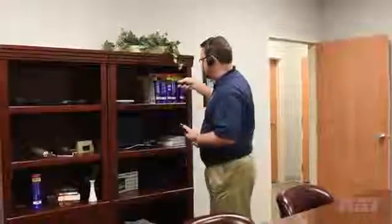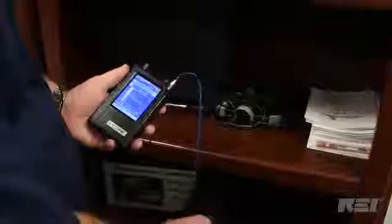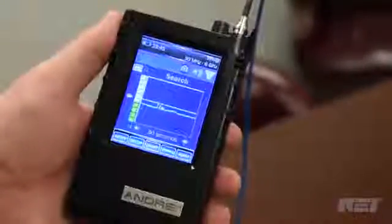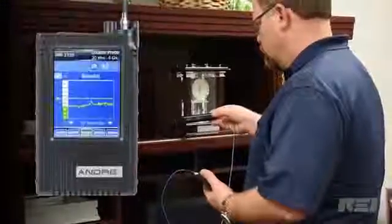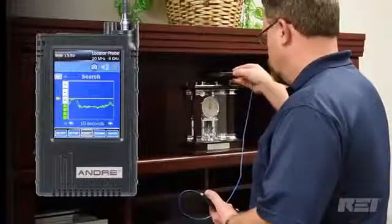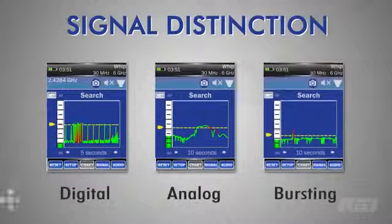When the Andre is turned on, the histogram time chart displays signal peak activity over time. By adjusting the time interval, the histogram allows users to observe changes in signal intensity while physically moving through the target area. This not only helps locate the source, it also assists with signal distinction, which helps to determine whether it is digital, analog, or a bursting signal.